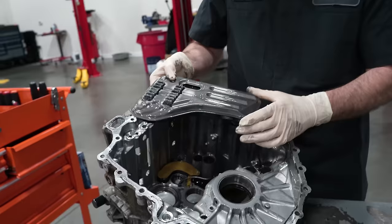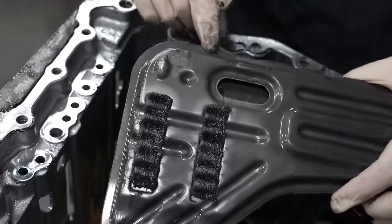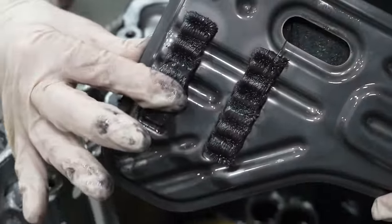There's an internal filter that picks up the stuff in here. You can see metal flake inside there, and there is a lot of metal present.